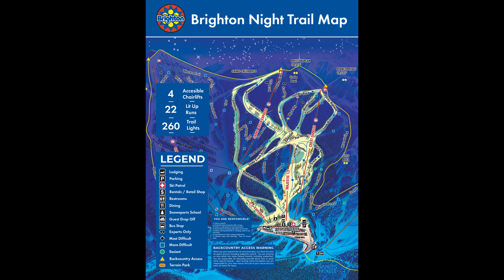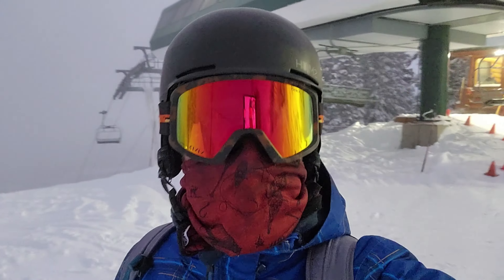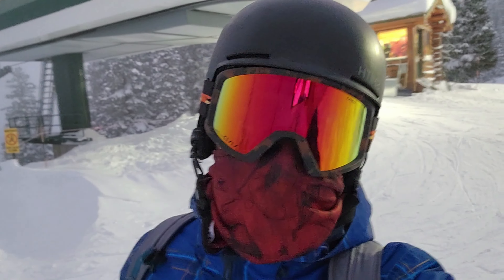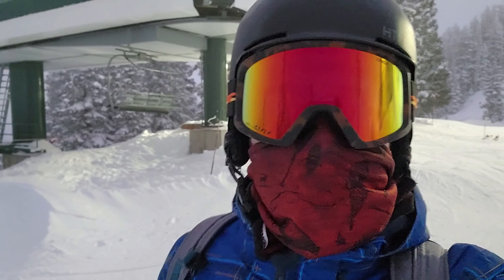I started my evening by taking the Majestic to the Snake Creek Express lift all the way to the top. I'm at the top of the Snake lift — Snake Creek, that's what it's called. This is the highest peak you can get to with night skiing. It is so cold right now, but let's check out this mountain.